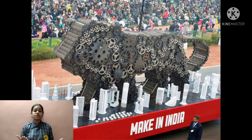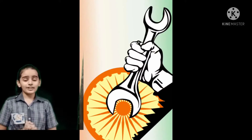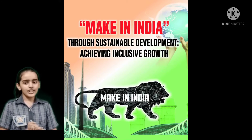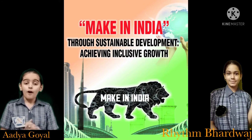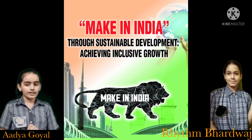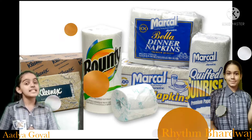Recycling can prevent the waste of potentially useful materials and reduce the consumption of fresh raw materials. A very warm welcome to all my respected judges and all the wonderful people present here. We are here to show a very skillful technique by which we can contribute to saving our earth from global warming. Our topic is Make in India, Make Sustainable.